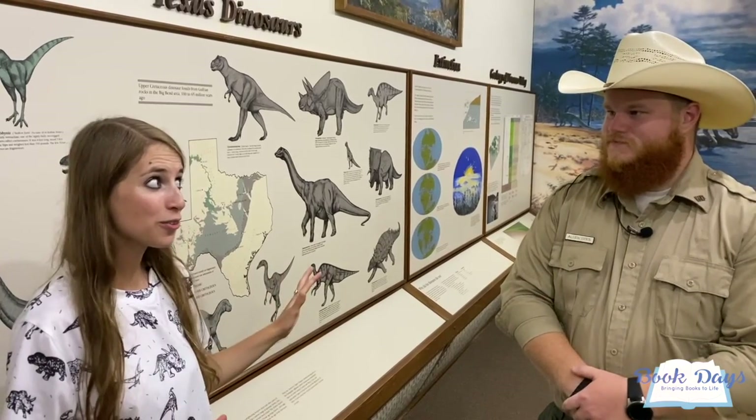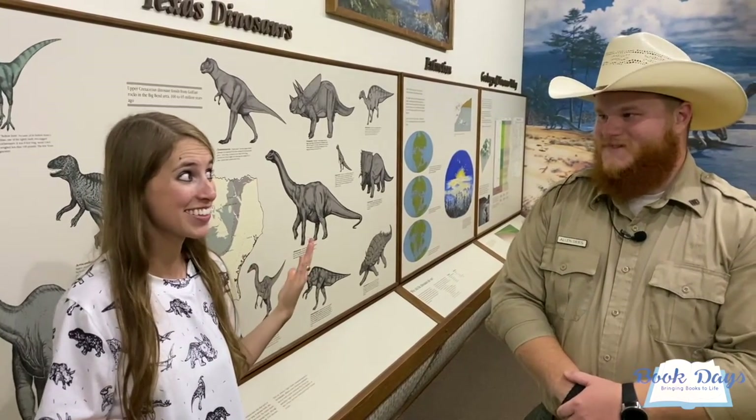So Alan, here at Dinosaur Valley State Park, we're not going to see any rare dinosaurs that didn't know they were extinct? Unfortunately not — it would be cool if we did! But we have Rex and Bronto out there, so that's as good as it gets.